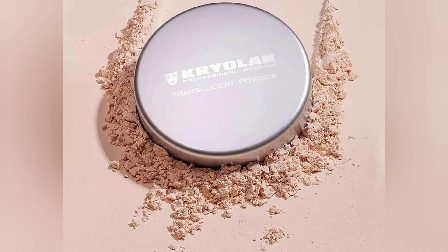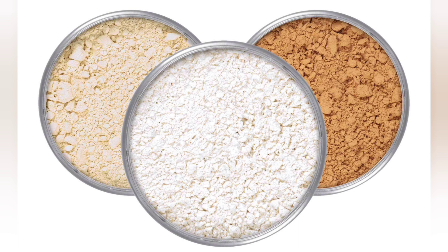It also covers all your skin problems like pimples and acne. Today we discuss all the shades of Translucent Powder or TEL Powder.